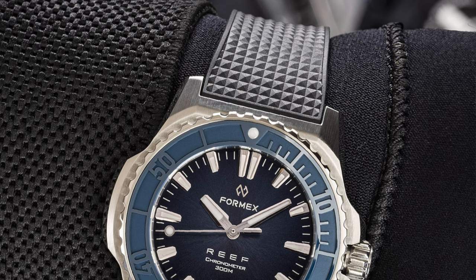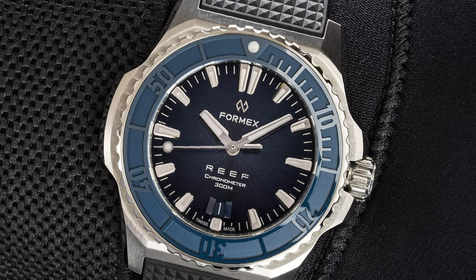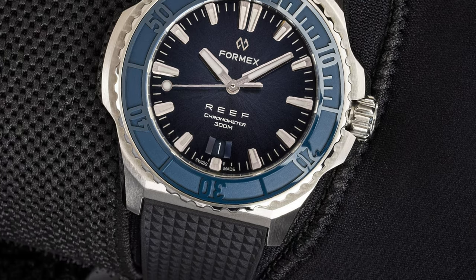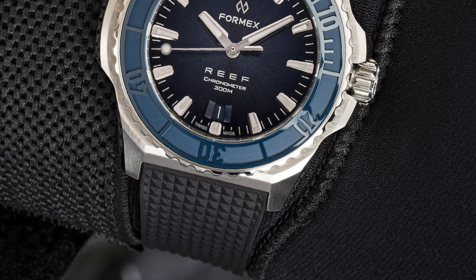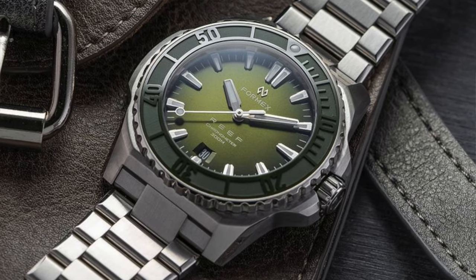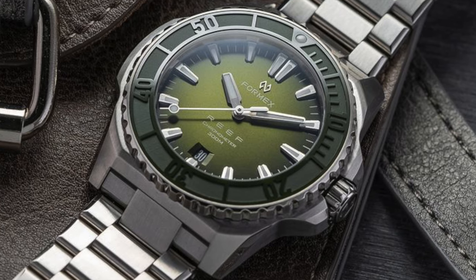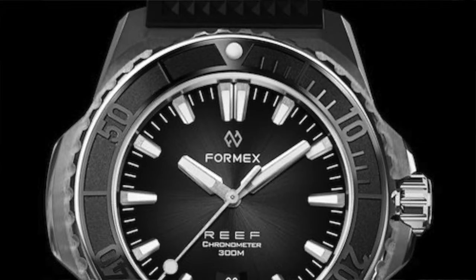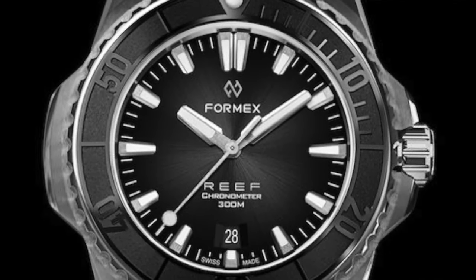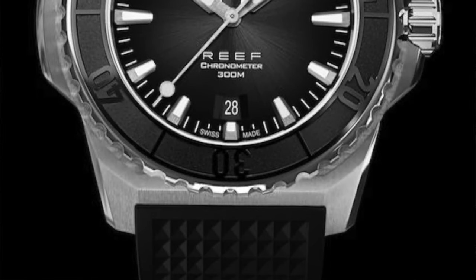I've seen this one a lot on Instagram — it's the Formex Reef at about $2,500 Australian. The Formex is popular because it kind of nods to the Patek Philippe Nautilus — a watch I'd love one day, but I don't have a spare $200,000. It's made up of more straight lines than a Nautilus and is 42 millimeters in diameter, offered in a variety of colour variants including forest green, blue, silver, and black, plus a traditional white dial. Formex is big on customization — you can choose dial, bezel colour, and strap or bracelet.